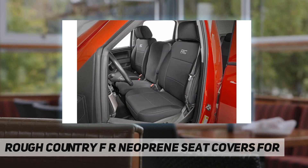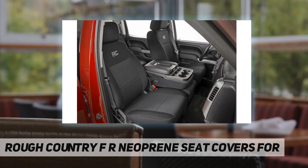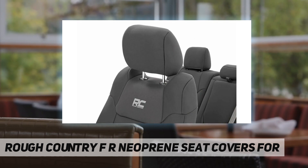Each cover is designed to be an exact fit on your vehicle, with accessibility for airbags, seat adjustment, and more. No tools are required for this fast and simple upgrade — just slip each cover firmly over the seat and fasten with the built-in straps, and you're ready to roll.